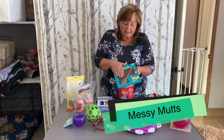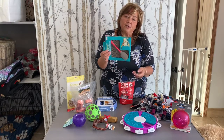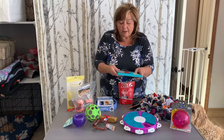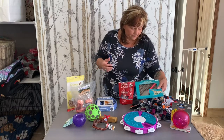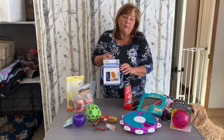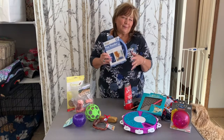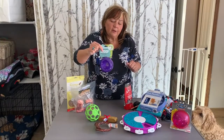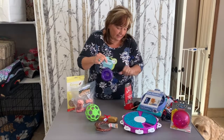Another really cool thing is the Messy Mutt lick mat. If you feed raw, what you can do is take the spatula and just put all the raw into the little grooves, and then the dog can lick it out — gives them something to do as well. You can also do it with pumpkin, yogurt, or peanut butter. You can freeze it and it keeps them busy for quite a while. The slow feeder is cool too — it's like a puzzle bowl. Food goes in there and it takes them a little bit of time to get it out, and they have to use their brain power as well.